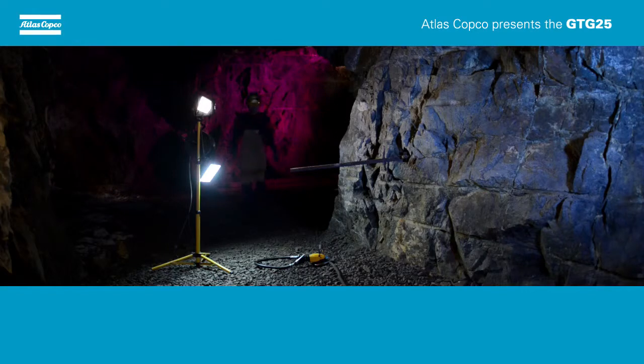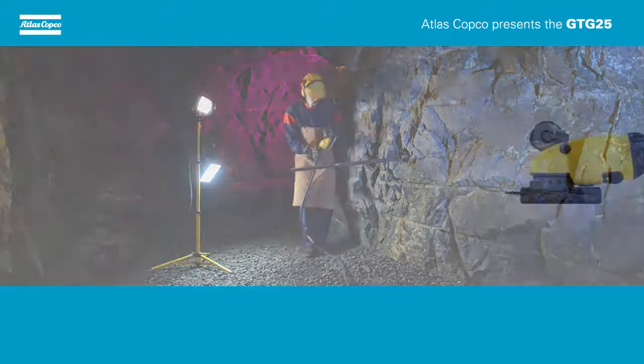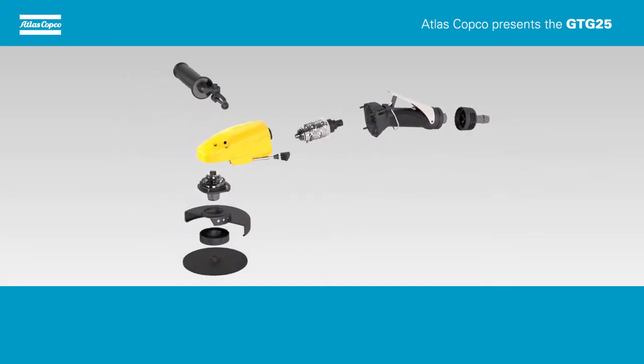Atlas Copco has developed turbine technology tools for more than 20 years. With that experience we now introduce our new turbine grinder GTG25. Why compromise when you can optimize?